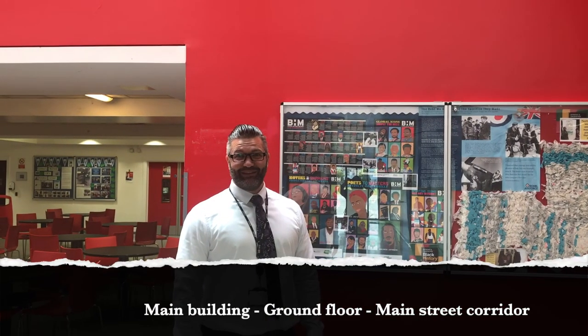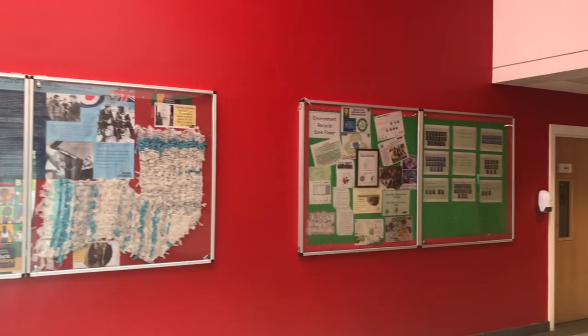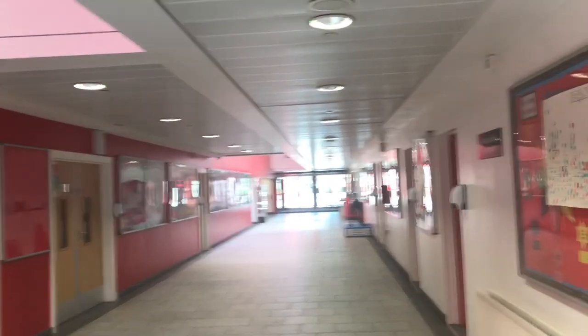We're inside the main building now and this corridor is called Main Street. Right at the end on the left of Main Street we find reception. As we come up Main Street we find Mr. Goyer's office right on the corner — he's our SLT link.